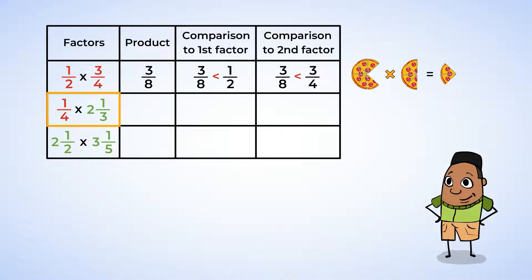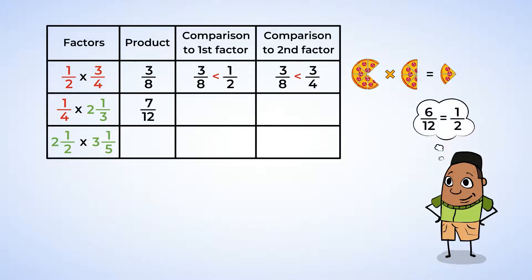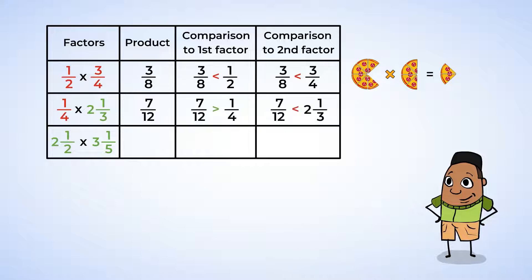The second expression was one-fourth multiplied by two and one-third. We have one number that's less than one and one number that's greater than one. The product is seven-twelfths, which is slightly more than one-half, because six-twelfths is exactly one-half. So we see that it's greater than one-fourth but less than two and one-third. If two numbers are multiplied and one factor is less than one, the product will be between the two factors.